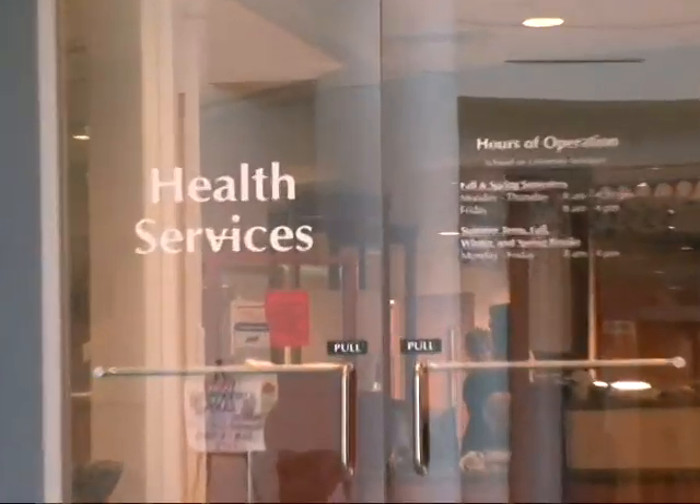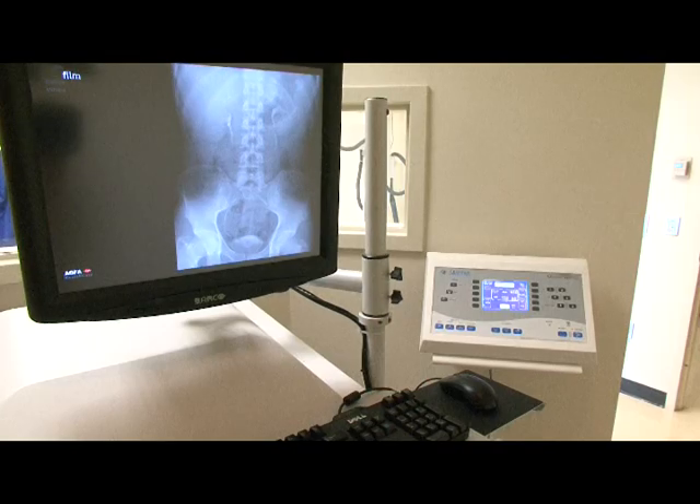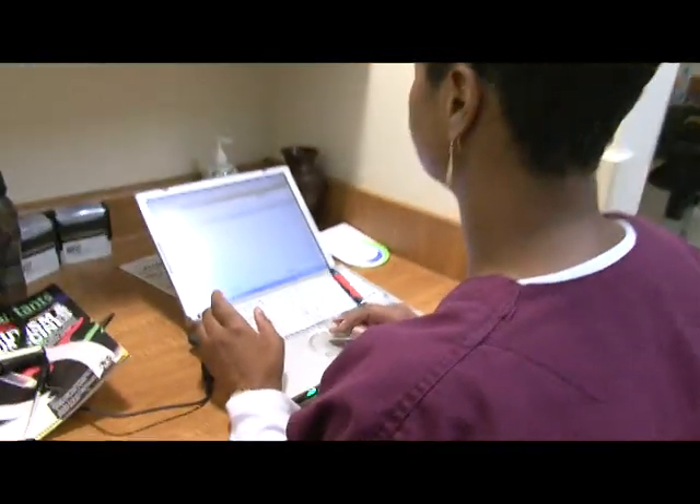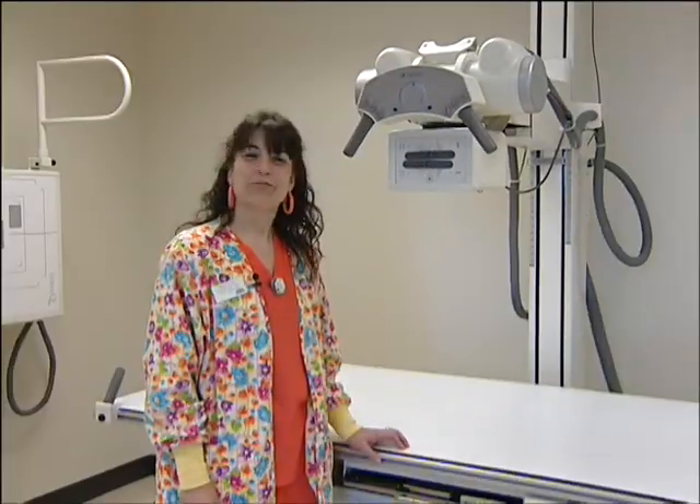Welcome to MTSU Student Health Services. Here at Health Services, our full-time professional staff can treat minor injuries, conduct physicals, perform women's annual exams, and much more. It's where you go when you get sick, when you have a prescription, when you need an x-ray, when you need immunizations or allergy shots, or when you have a health question or just need some information.